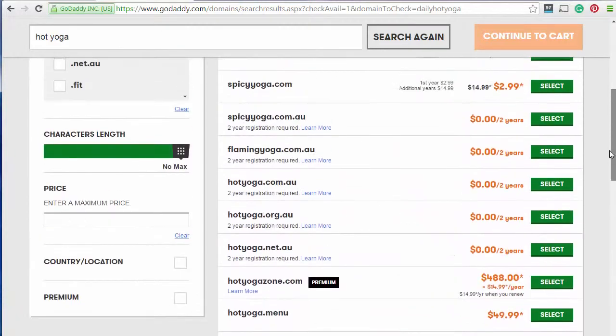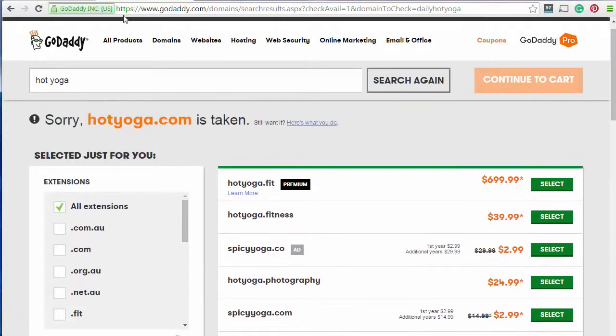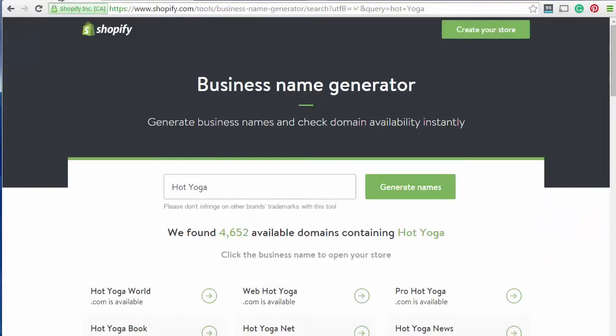So anyway, I'm going to leave that with you — it's just a short video today. Go into Shopify's business name generator — I'll leave the links in the comments below — and just go find that perfect blog name using a blog name generator. Bye for now.